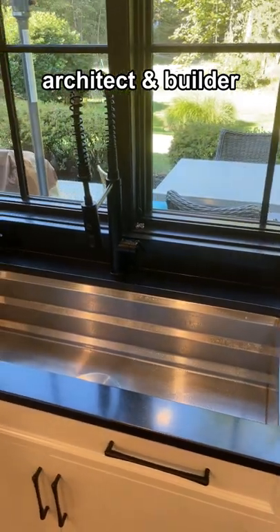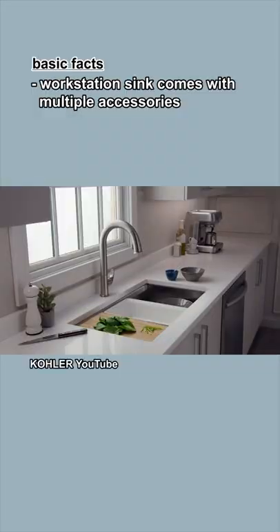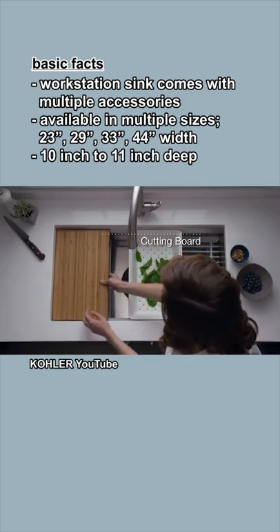As an architect and builder for 30 plus years, this is my product review of the Kohler Prolific Undermount Sink. The workstation sink comes with multiple accessories, with additional accessories available. It's available in multiple sizes and is 10 to 11 inches deep depending on the model size.